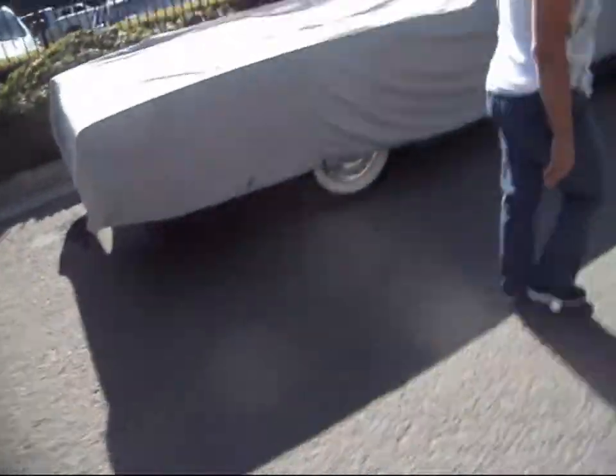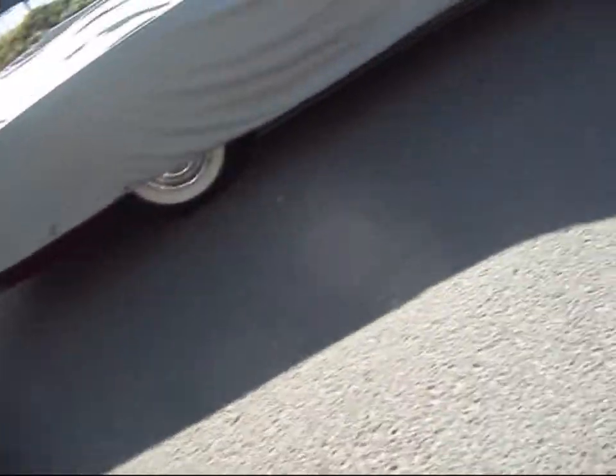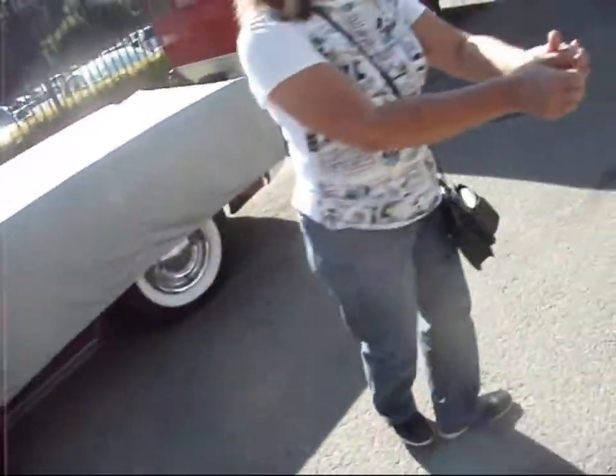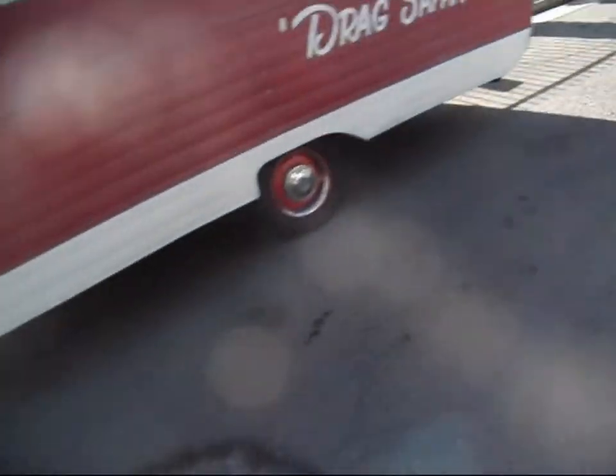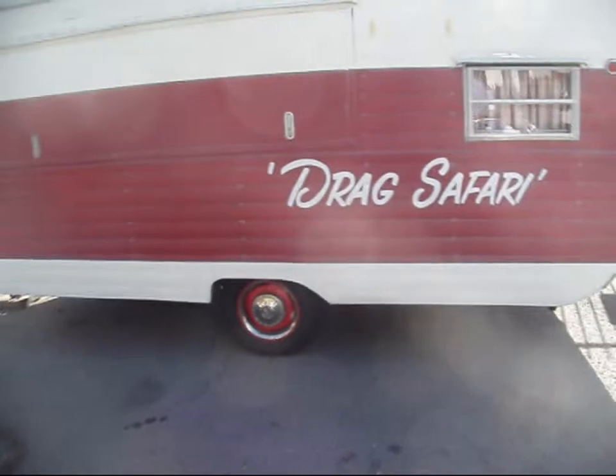That's a Lincoln under there. Lincoln with the — cut off. The four door? I think it's a two door. That was a beautiful car. That's a Continental convertible, like a two door. I used to have a trailer kind of like that. My first one was like that.